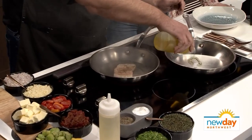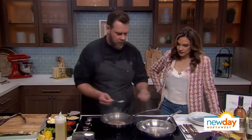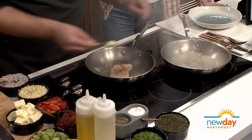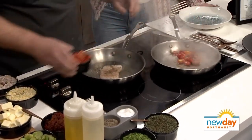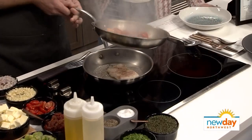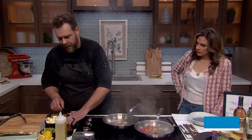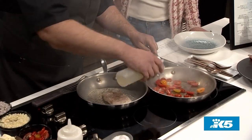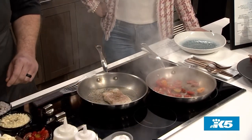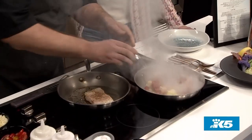Next we're going to start on our fava bean stew. We add a little shallot, a little garlic, and you want to get the tomatoes in there right away — that moisture really helps get things going. From there we're going to add a little bit of white wine. It really starts sizzling. It's a quick dish. And just an itty bitty bit of butter. Get your fava beans in there.